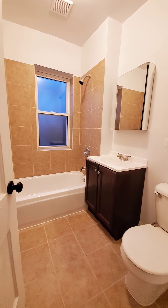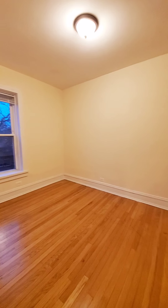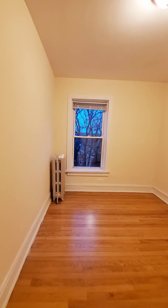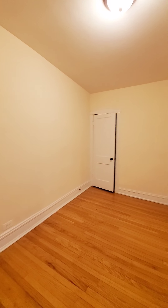Brand new bathroom. Back to the bathroom.